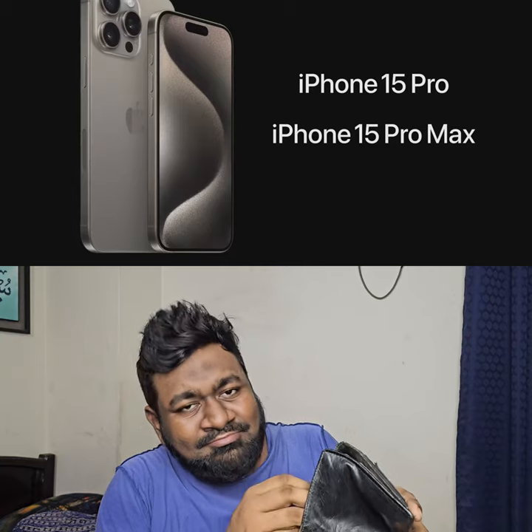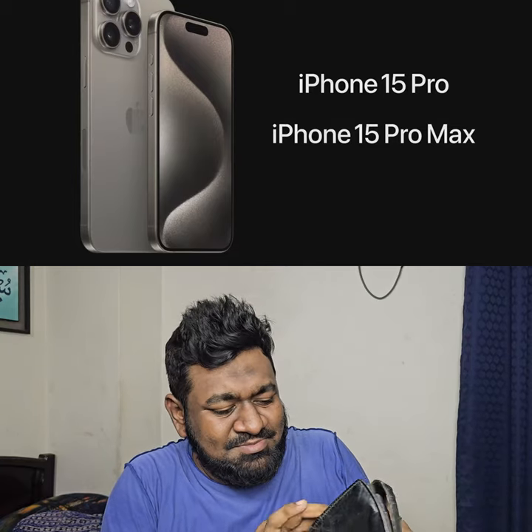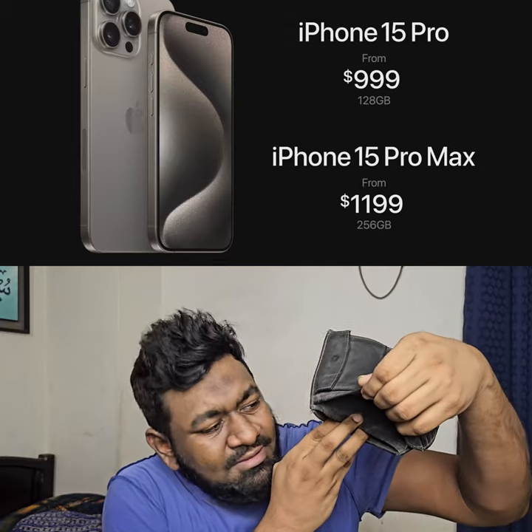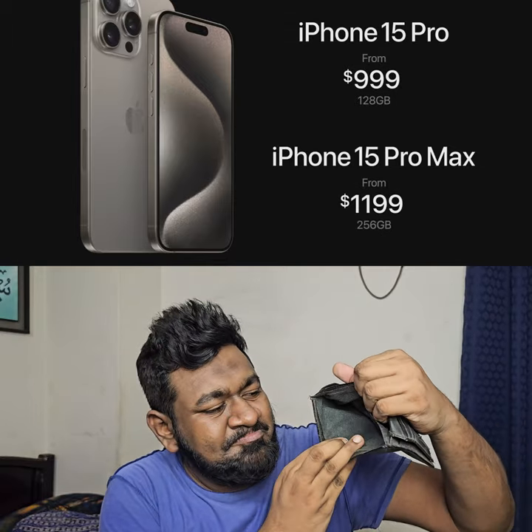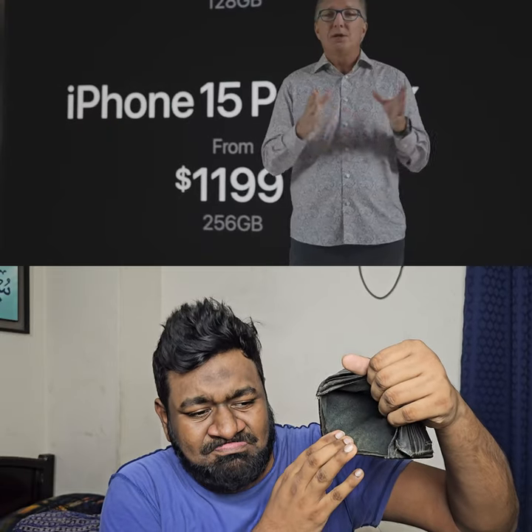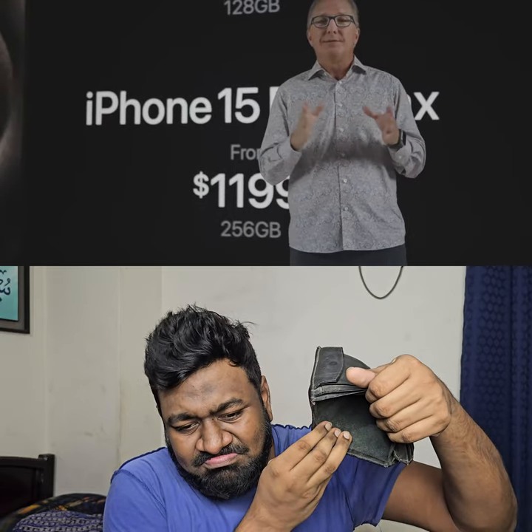The iPhone 15 Pro will start at the same price as last year: $999. And iPhone 15 Pro Max, featuring the new 5X telephoto camera, will start at $1,199 with 256 gigabytes of storage, which also matches last year's price with this level of storage.